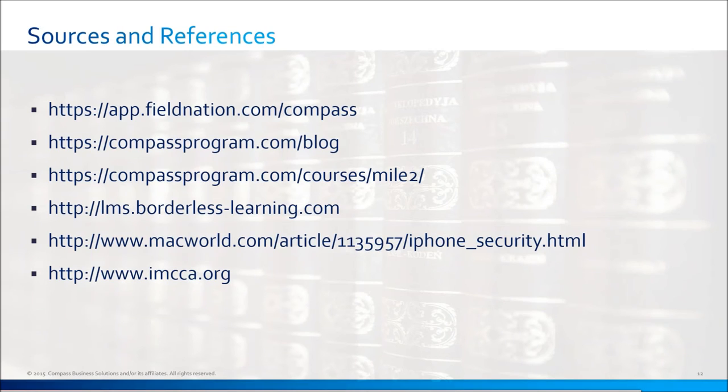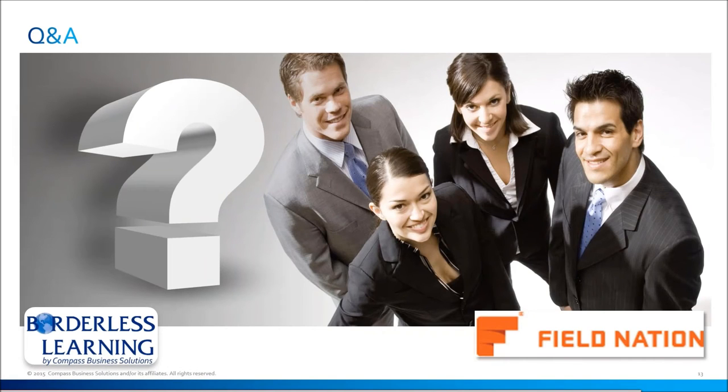A lot of these resources are available through Field Nation and the Compass program — we have a blog with many tips. We also have courses from Mile 2. I recently did their Professional Ethical Hacker certification, which gave me a lot of hands-on knowledge of what can be done with malicious intent towards a mobile phone, laptop, and other devices. That's also the organization offering the CSS class. Jules will be talking about that a little bit later. We'll go ahead and go to Q&A after that.